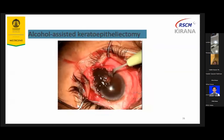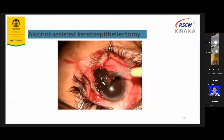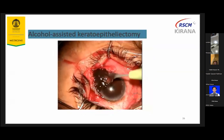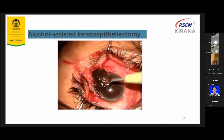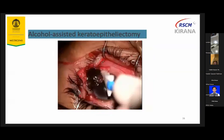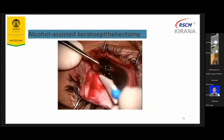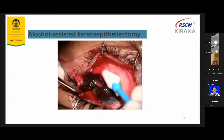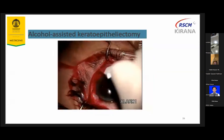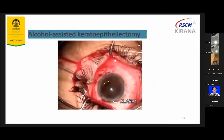For alcohol-assisted keratectomy, cut the normal cornea with a 4 mm free margin using a crescent knife. Then apply a sponge already soaked in absolute alcohol on the affected cornea for 30 to 40 seconds. Excise the affected cornea using a crescent knife first, then peel the epithelial layer using the sponge, followed by copious irrigation. Carefully do not disrupt the Bowman's membrane.